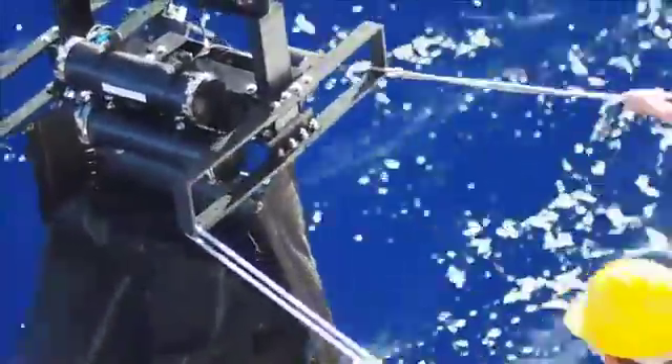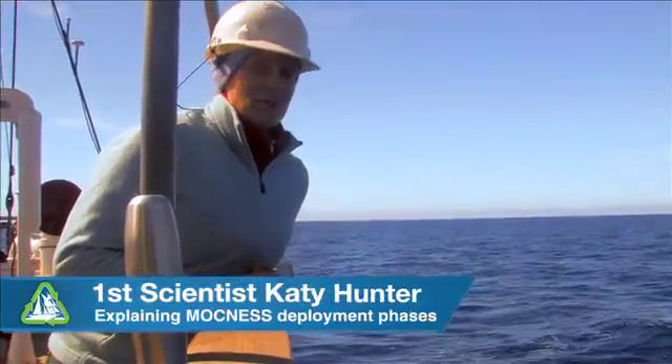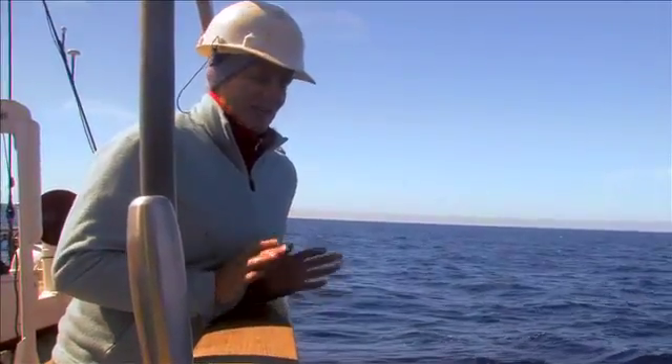The Siemens is not equipped with this type of wire, so it has been a challenge to keep track of when the nets are opening and closing. The first net is triggered by pressure, but the rest of the nets are triggered by time, so it's a little bit of a guessing game when the next net is going to trigger, since we don't really know when the first net triggered by depth.